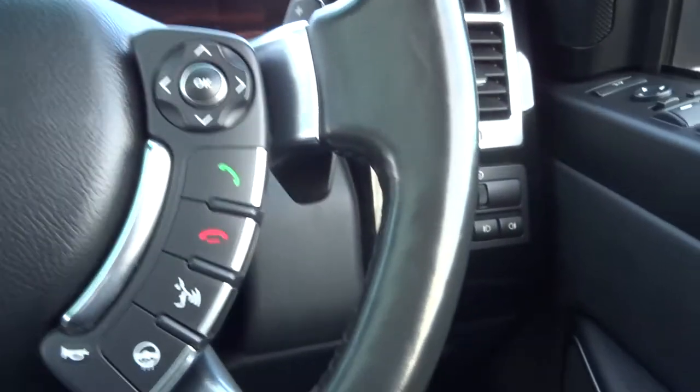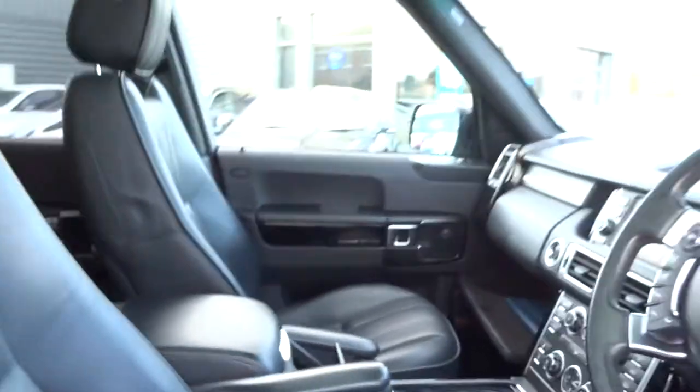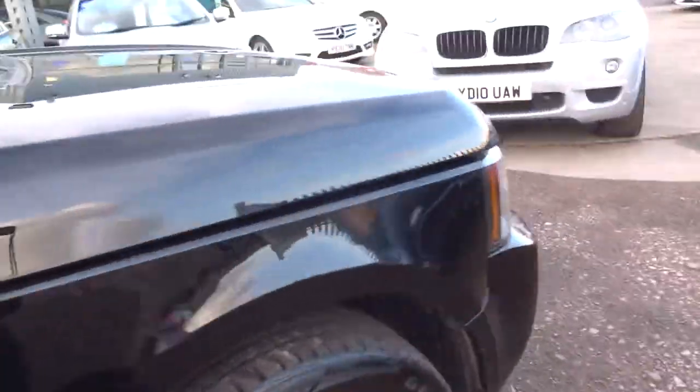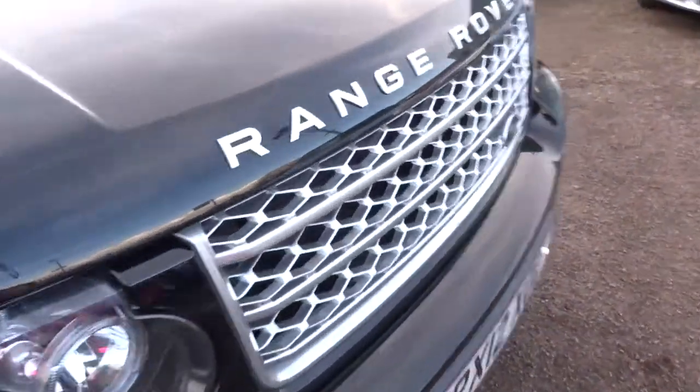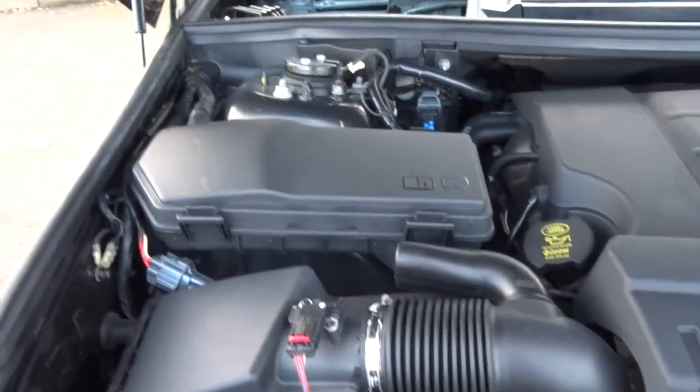If we jump out and have a look under the bonnet — to do that there's a lever just here, pull that towards you, then there's also a safety catch on the bonnet as well, to save you from accidentally pulling it and then it flying up when you're driving. It's a very clean engine.